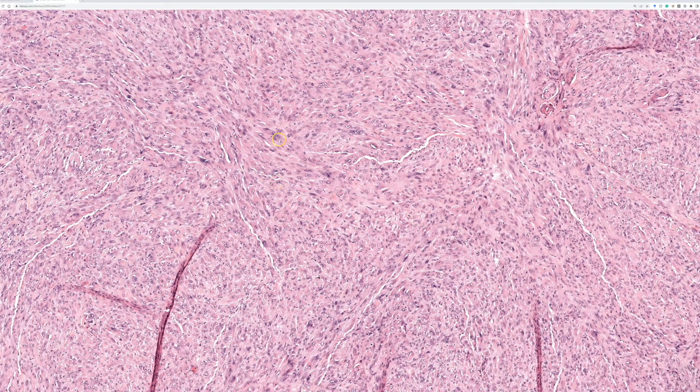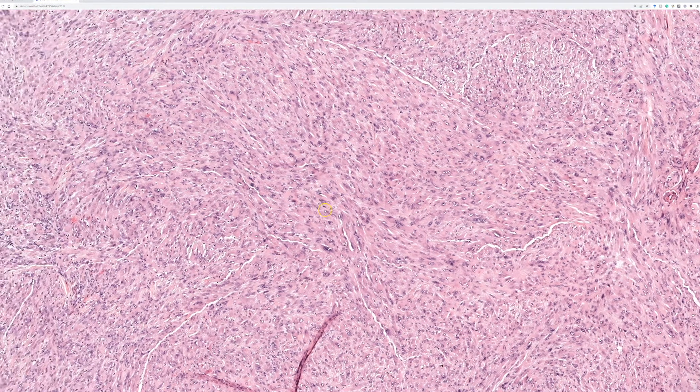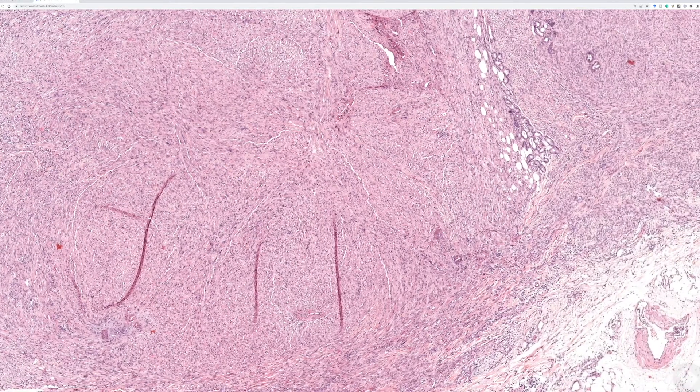You may wonder why this is called a hemangioendothelioma — there are no blister cells, no blood-filled spaces, no vascular lumens, nothing whatsoever to morphologically suggest an endothelial tumor. This is a tumor where we rely heavily on immunohistochemistry, because it is classified as vascular based on its immunophenotype: it expresses CD31 and ERG. CD34 is negative, but CD34 can be negative in vascular tumors, which is why I prefer ERG and CD31 as endothelial markers.